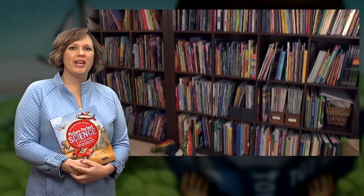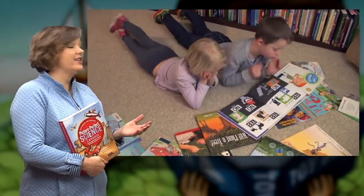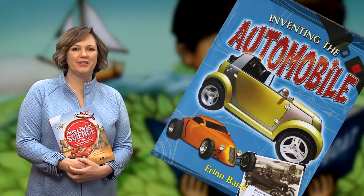The nonfiction books are where the explanations come in. Over the years we've collected some really great nonfiction picture books that do an excellent job of explaining science concepts in a context that kids can relate to.